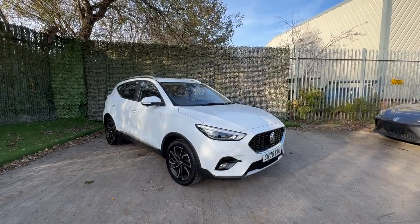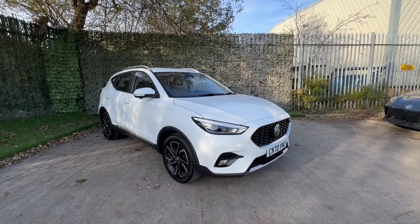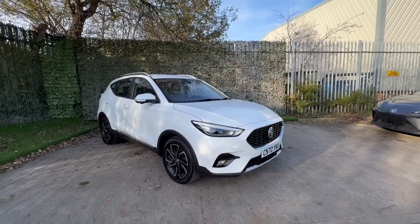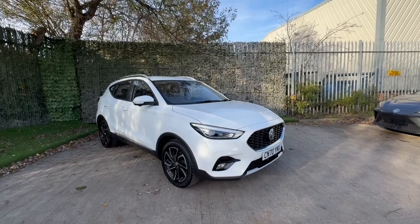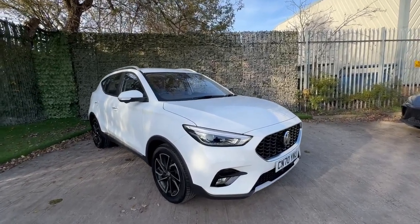Hello and good afternoon. Ross here from Luskin MG here in Leeds. Many thanks for your inquiry. I'm here to show you around a 2020 70-plate. This is a 1.5 exclusive — the facelift model from 2020.